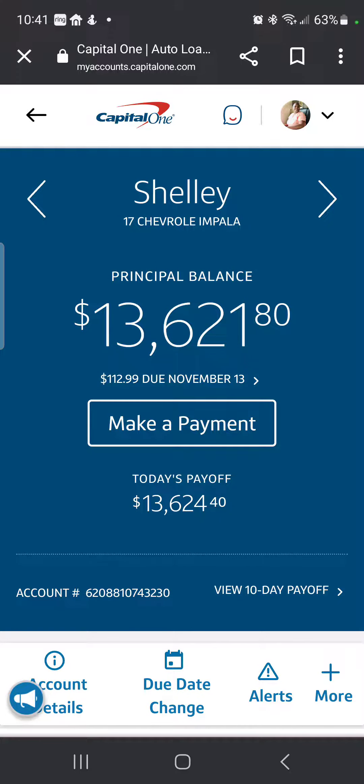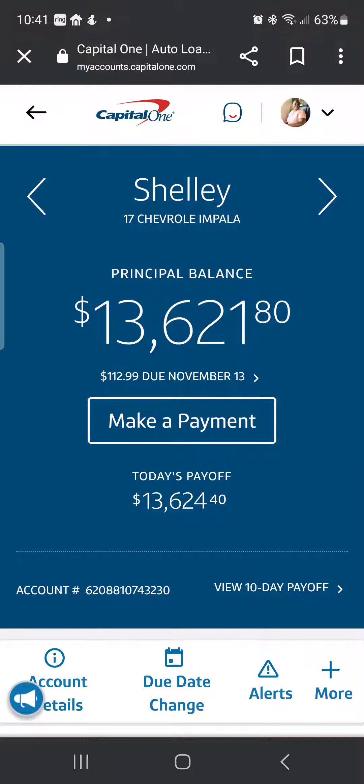I'm here in my Capital One account. We know sinking funds saves lives. I've been saving up some money to apply to my debt, and at the end of every month I go ahead and make extra payments to knock this debt down. This is our balance today, September 2nd. We currently owe $13,621.80.